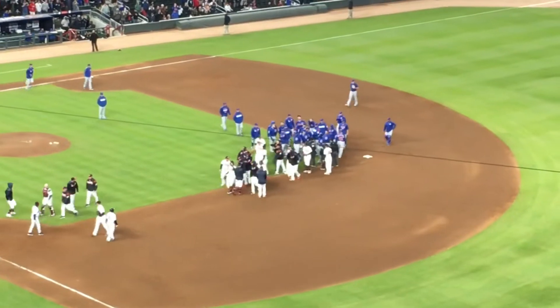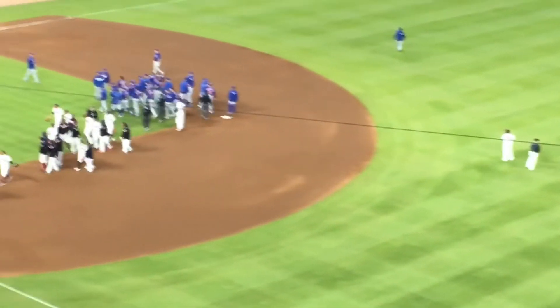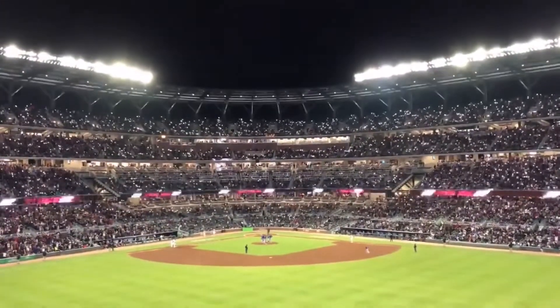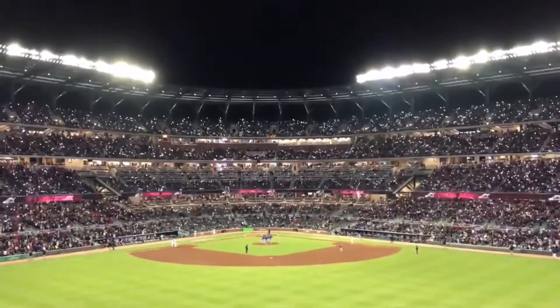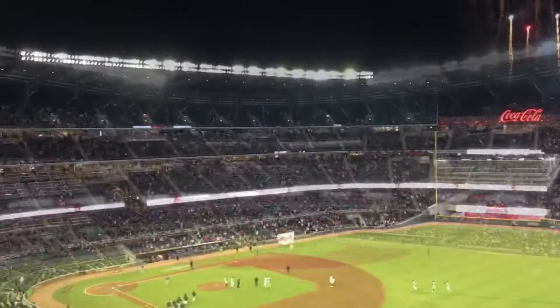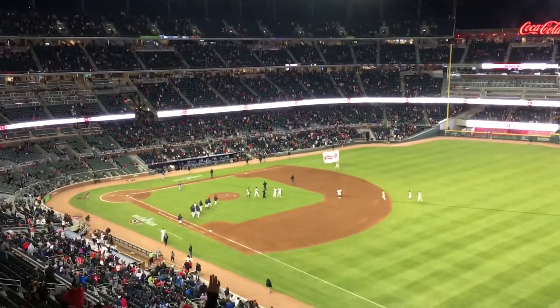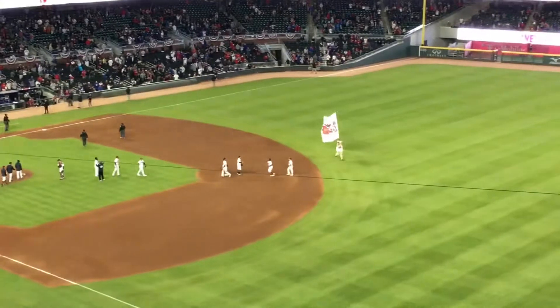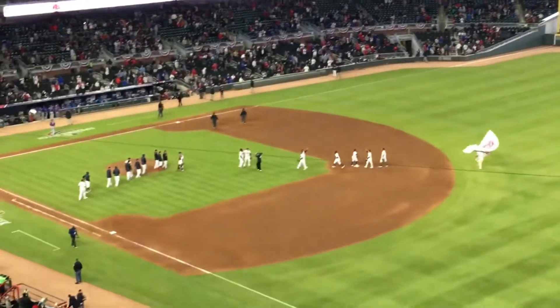Baseball fights are so lame. One of the coolest things that happens now at Braves games is the night shot — check this out. Here the Braves are celebrating after a hard-fought victory against the Cubs. Go Braves!